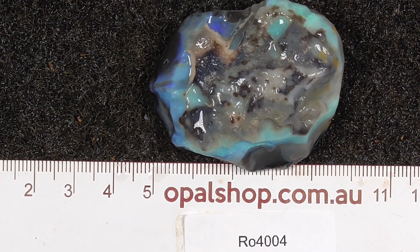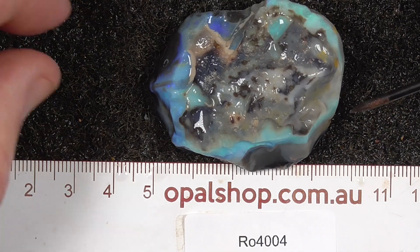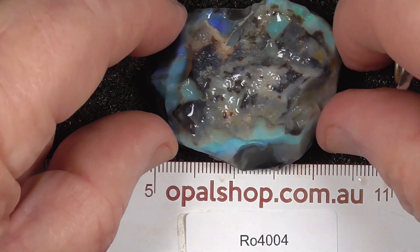G'day. Here's quite a nice large piece of seam opal from Lightning Ridge, Australia. Rules in millimetres. The material has been wetted to help highlight the colours.